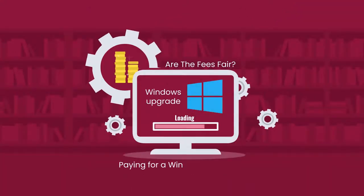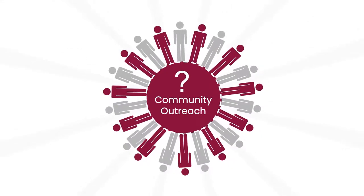Are the fees fair, like paying for a Windows upgrade? Do you want to spend more time on community outreach?